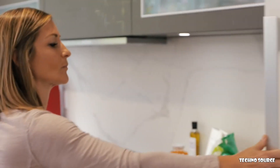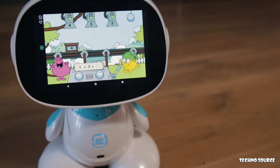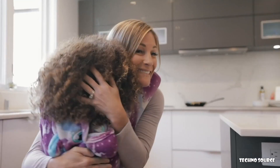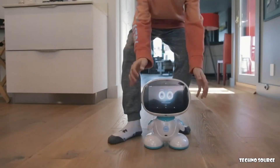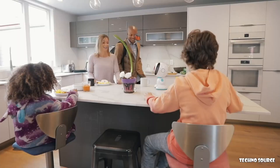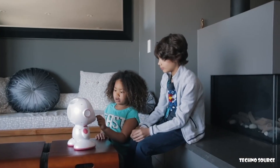You have a busy family and sometimes you probably wish you had a companion to help keep you organized, entertain your kids and help them learn, help you watch over your home, and more. Now that companion is here and its name is Misa. Misa is a cute, friendly robot who loves to be helpful. Hello Misa, set reminder for 7pm meeting. Misa can be your personal assistant and a playmate and learning partner for your kids.